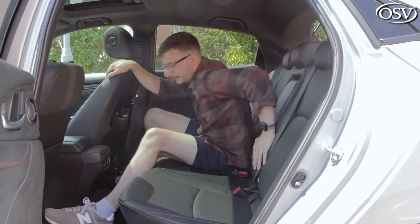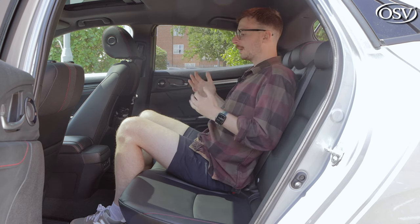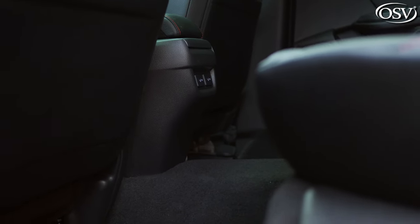In the middle seat, comfort-wise it's actually not too bad — the seat behind me is quite spongy, absorbing my back well, and I'm not colliding with the plastic from the cup holders. Issues, though, are with legroom: I don't really have anywhere to put my feet, and I'll have to encroach on the other rear passenger's space because I have to straddle this large central tunnel.